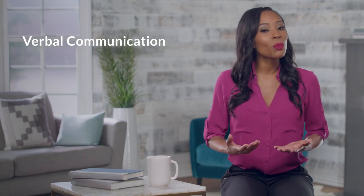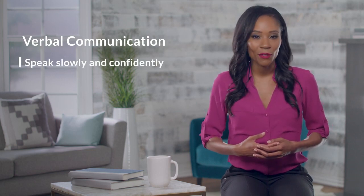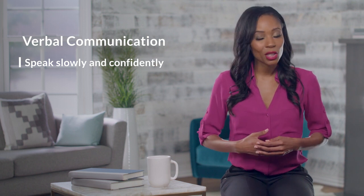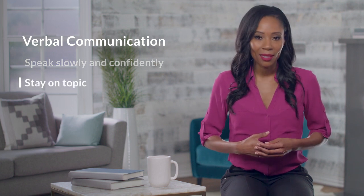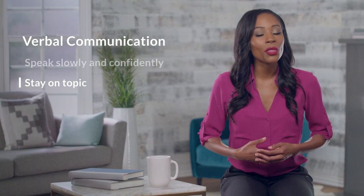With verbal communication, you'll want to: 1. Speak slowly and confidently. Remember, this is your message — make sure it's heard. 2. Stay on topic. By staying on track, you'll help to make sure your listeners leave with the right takeaway.